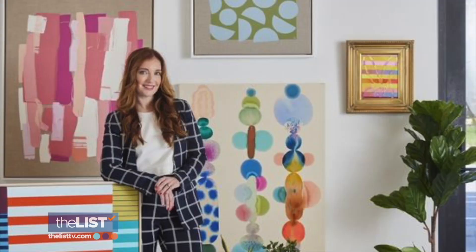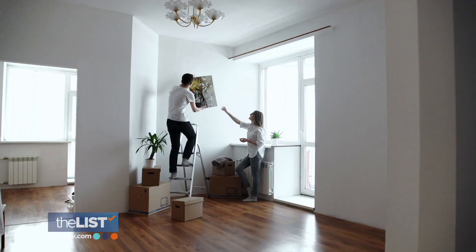We spoke with art expert and gallery owner Liz Legit to learn how to build our art collection on a budget.